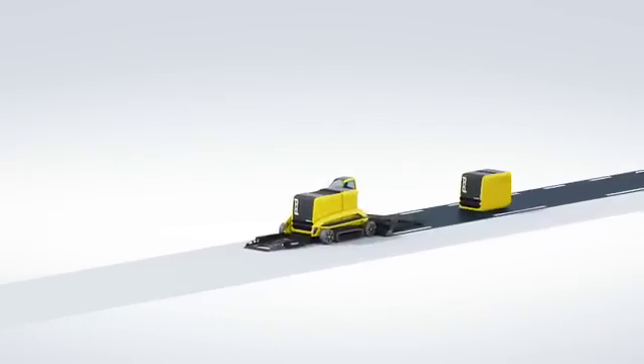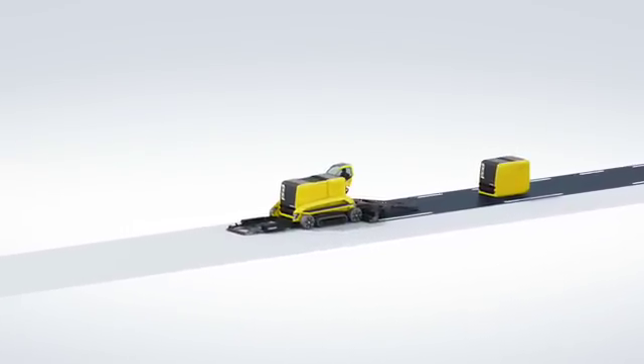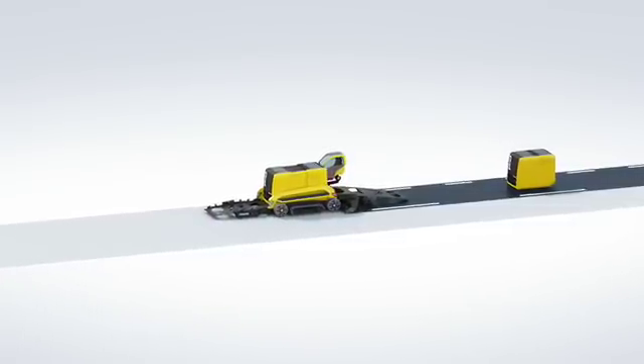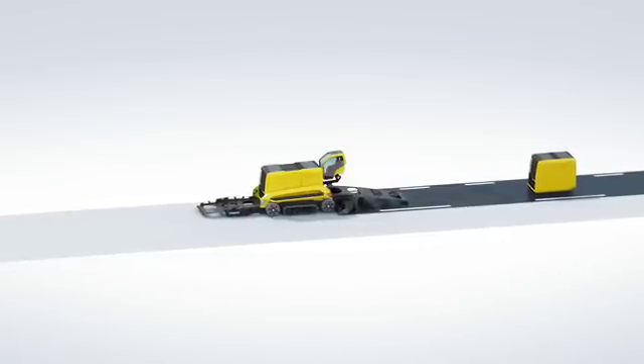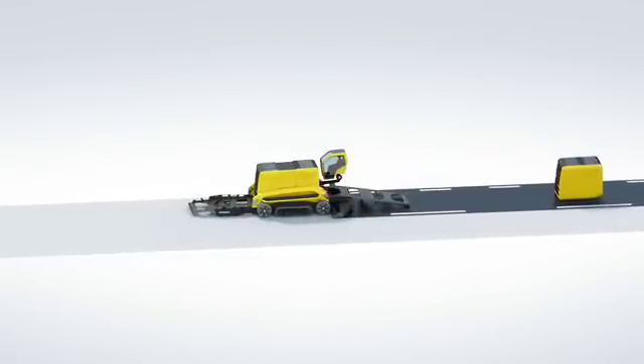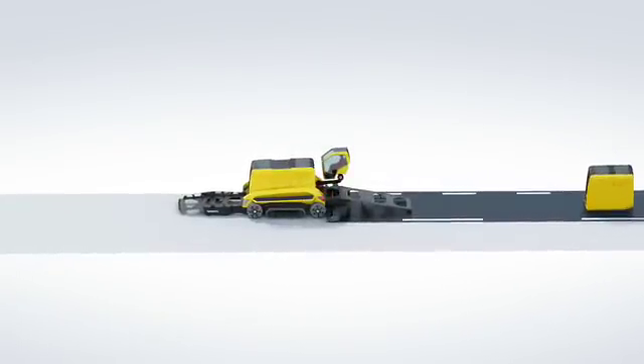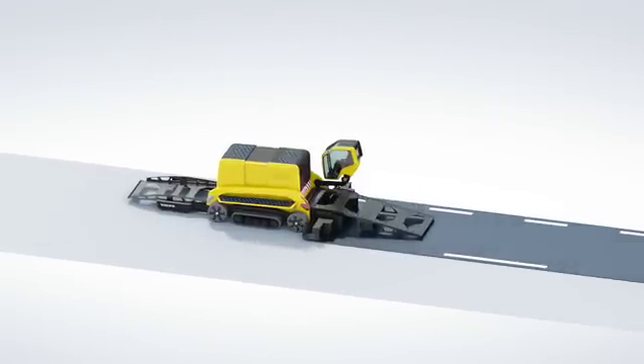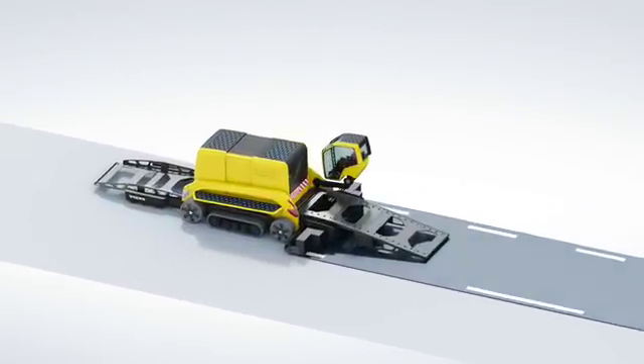This is Phoenix, the extreme concept asphalt paver compactor from Volvo Construction Equipment. The Volvo brands of ABG and Dynapac have built unshakable reputations for quality and innovation since the early days of mechanized asphalt paving in the 1930s. But no one has ever seen the like of Phoenix before.